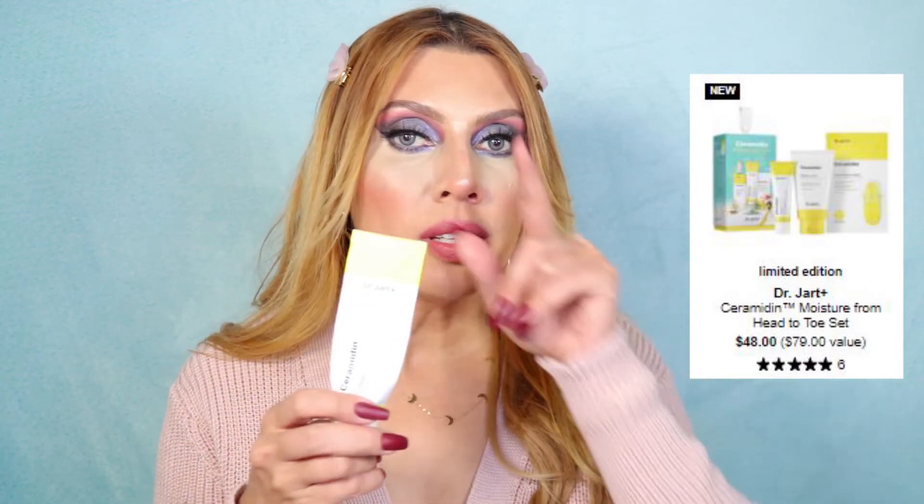My holy grail skincare is the Dr. Jart Ceramidin Cream — it has tons of different oils in it, perfect for winter and very dry skin. It retails for $48 and I always look for value sets during the holidays. I found a set that includes this plus the new ceramide version for the body for the same $48 price — so I grabbed it. It feels oily at first but dries down beautifully, and your makeup on top looks flawless.